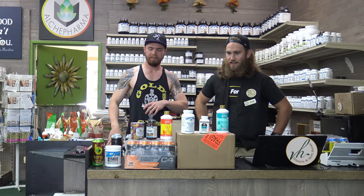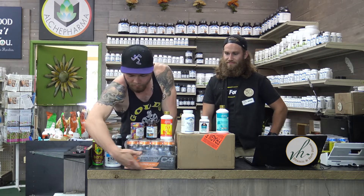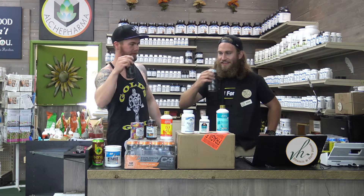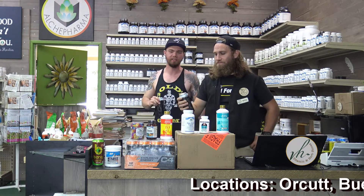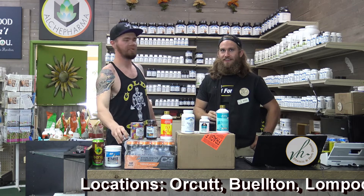And we got the C4s here for you guys to try as well. As the box clearly labels somewhere on here: explosive energy — which means you're going to be going all day long. And we have some to cheers to that. Delicious. Good stuff. That's really good. Tastes like a snow cone. That's really sweet. That's fun.